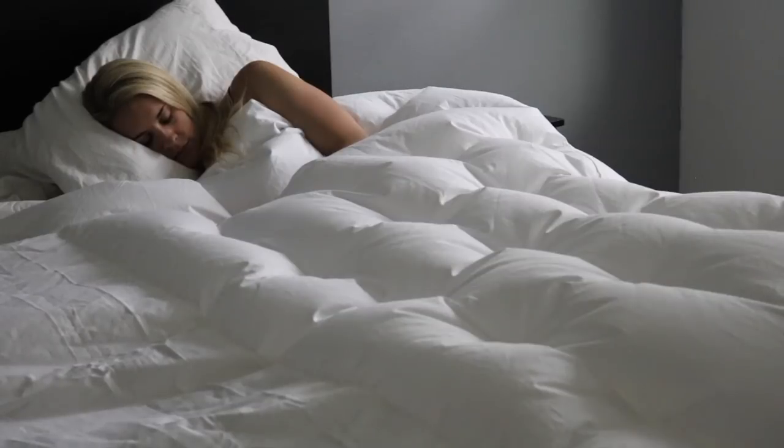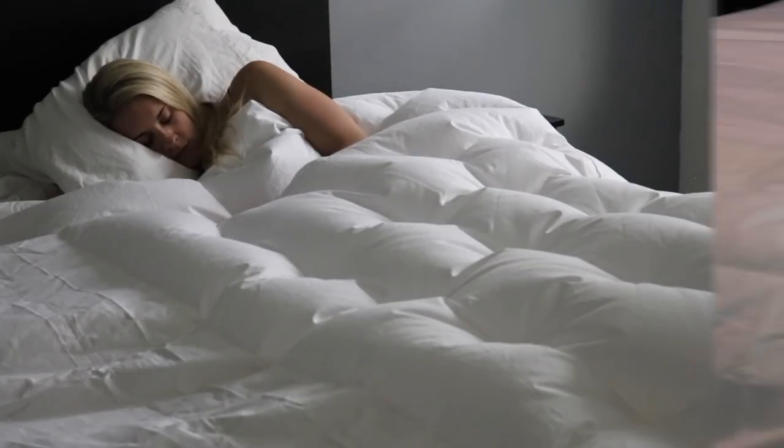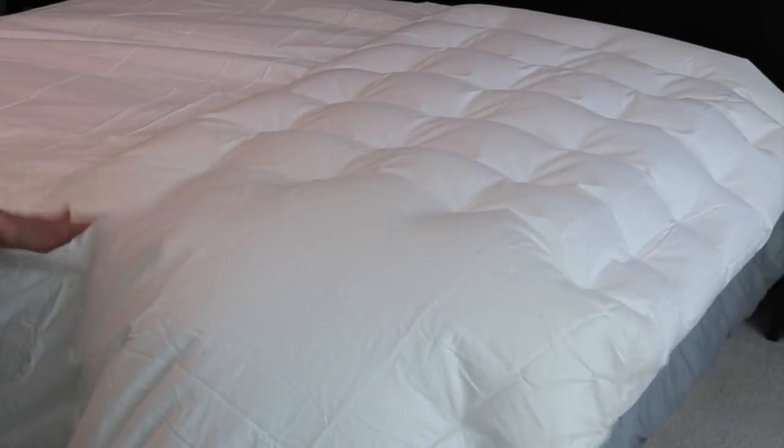Alternatively, the Single Zone Cloud Sheet allows you to cool or warm your entire bed at the same temperature from neck to feet. You can use BedJet with your regular sheet, but the Cloud Sheet is recommended for the best experience, especially for cooling.